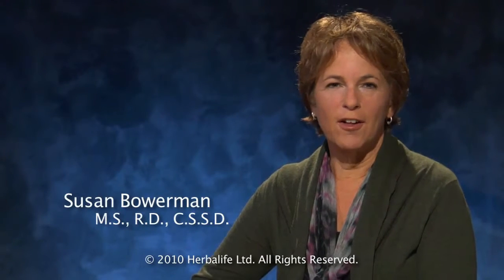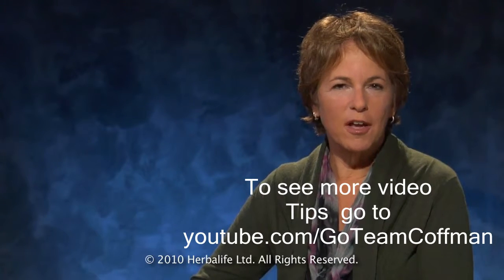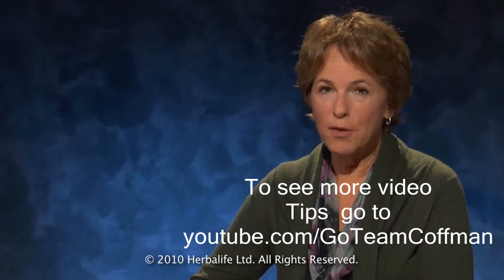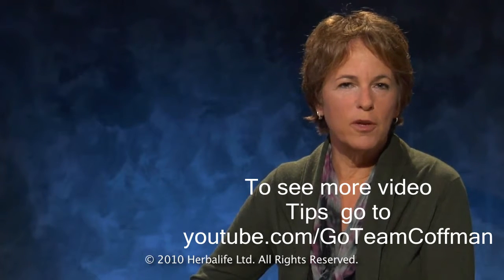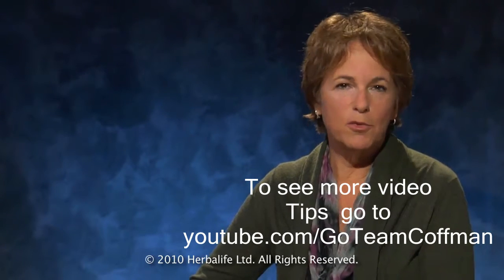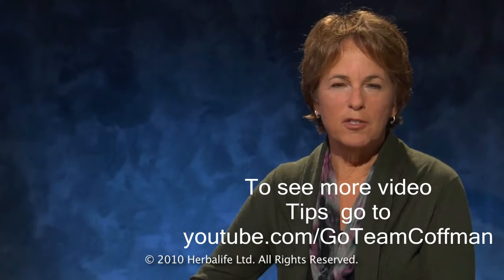Take a stroll down the cereal aisle and you'll find boxes containing everything from mini cinnamon buns to high fiber health pellets, but clearly not all cereals are created equal. A bowl of cereal can be at the heart of a healthy breakfast, but start your day with some of the sugary ones marketed to kids and you may as well be eating a handful of cookies for breakfast. So how do you choose the best one?